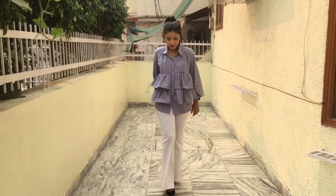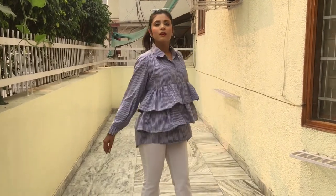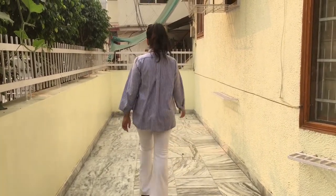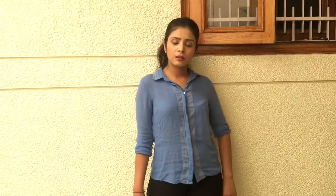I paired this boxy oversized shirt with a pair of white plaid pants to give it a totally classy and chic look. Usually girls pair their shirts with black pants, but the question is how to add a stylish element to it.